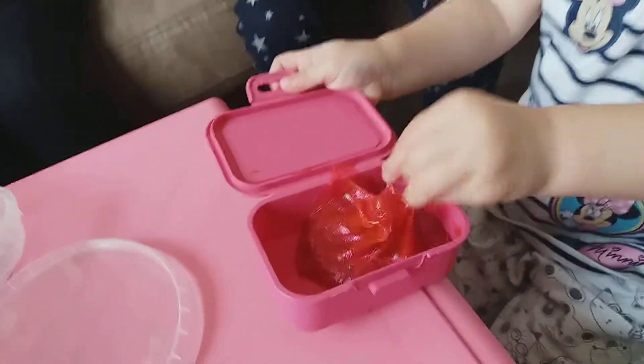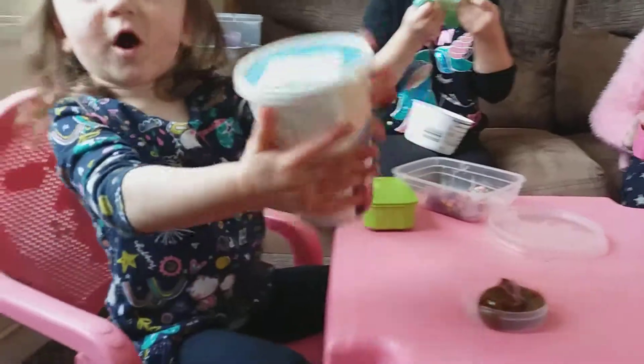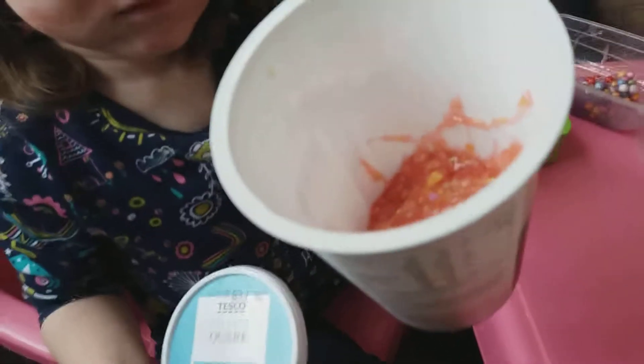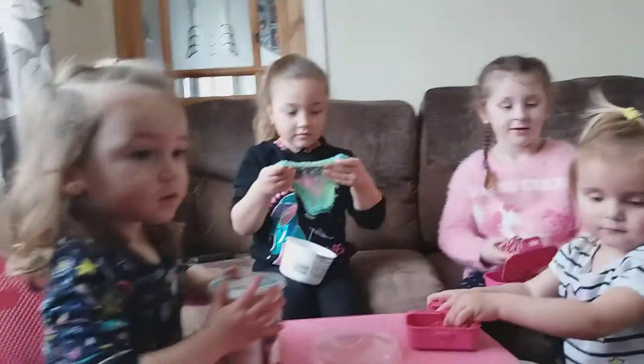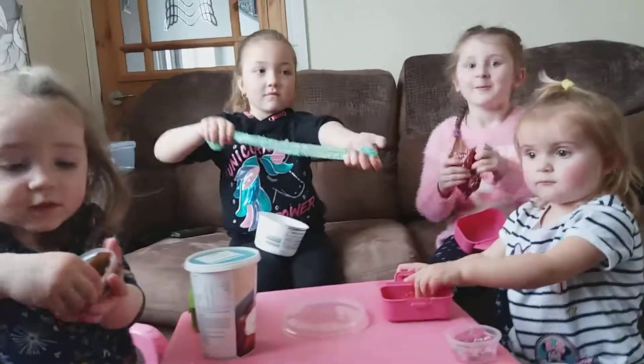What's your favourite, Hope? The pinky one. And what about you, Honey? What's your favourite? Show us what's in there. And my favourite is this one — it is a purple clear slime and it has large polystyrene balls in it. Let's join this one.